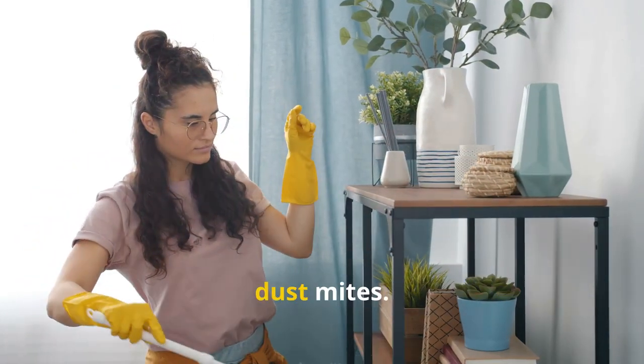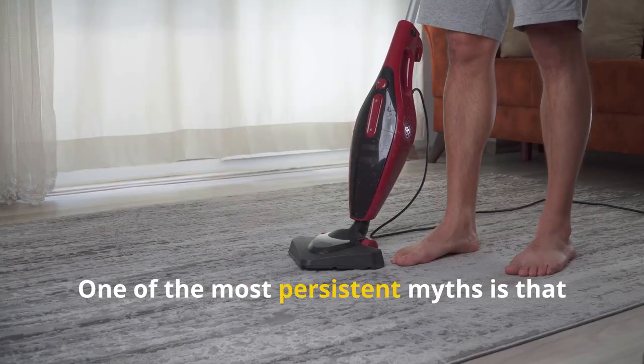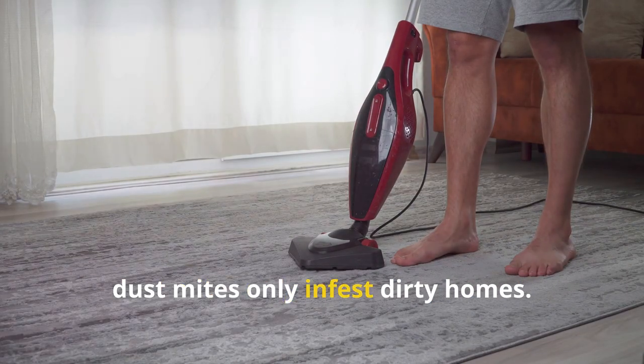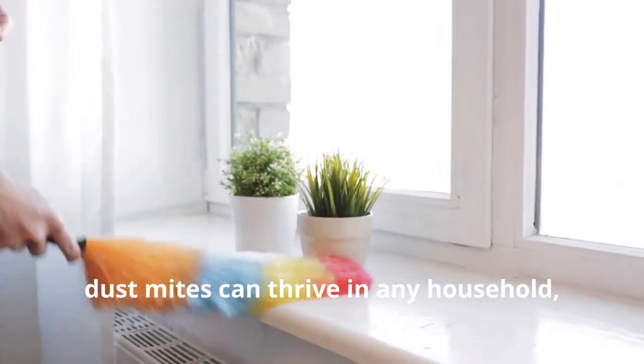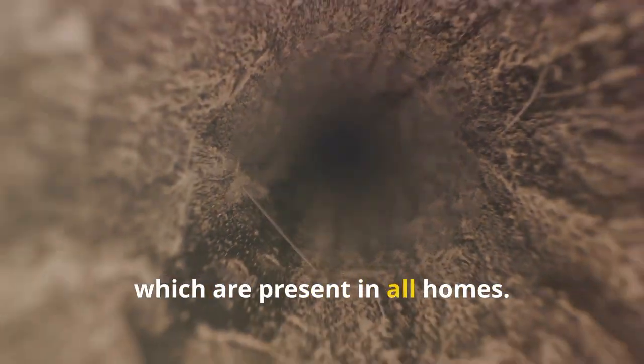Let's tackle some common myths about dust mites. Myth 1: dust mites only live in dirty homes. One of the most persistent myths is that dust mites only infest dirty homes. In reality, dust mites can thrive in any household regardless of cleanliness — they feed on dead skin cells, which are present in all homes.